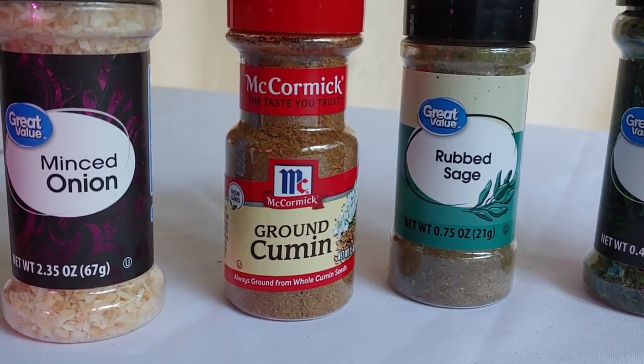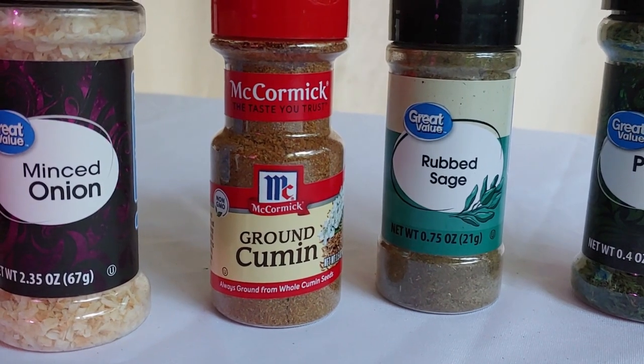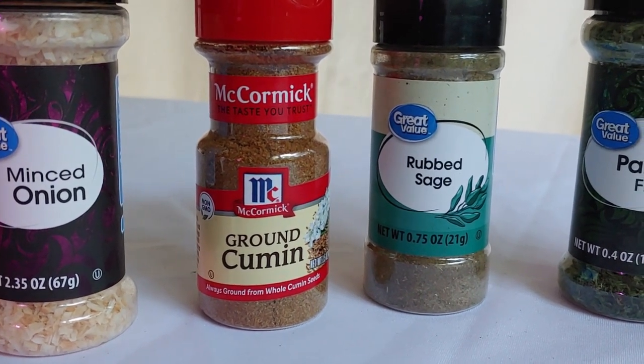Cumin is next. Ms. Shoestring doesn't use a lot of this spice and wishes she could have got a smaller jar at the store, but that was all they had.